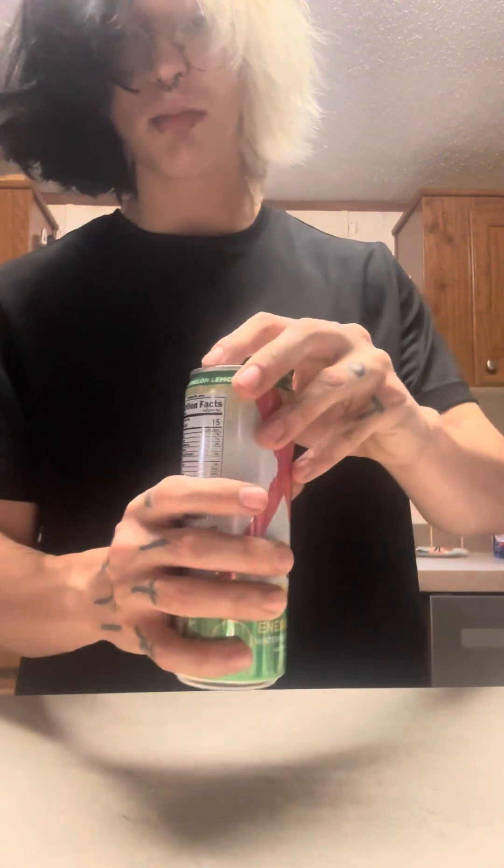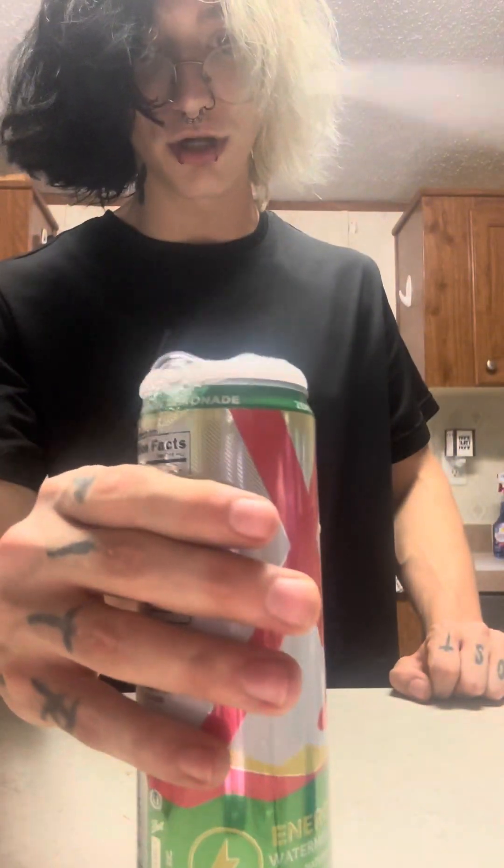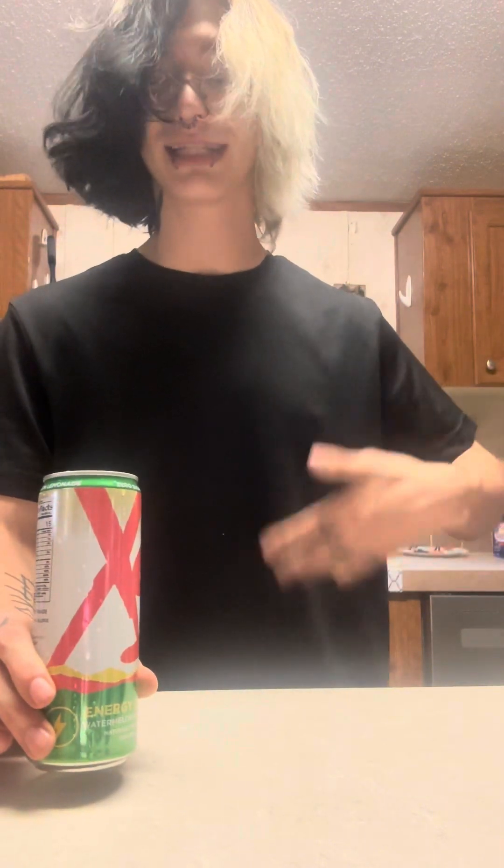Let's crack open the watermelon lemonade. It's got a very, very strong taste of watermelon with a hint of lemonade — the watermelon definitely takes over the majority of the flavor, but you still have that lemonade kick in the back, kind of as an aftertaste. If I had to rate this out of ten, I'd give it an eight out of ten. If simple is your way to go, this one is perfect for you.